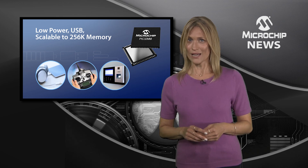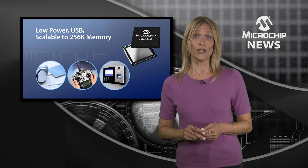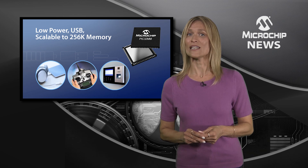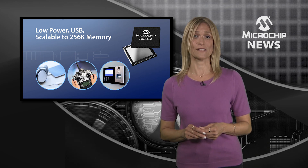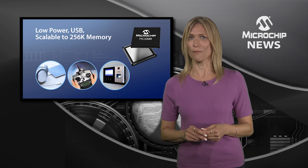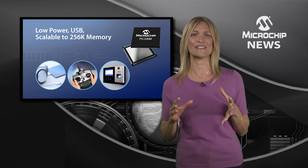But that's not all, because this family packs so much more into its space-saving compact packages. You'll also find analog and core independent peripherals, as well as up to 256 kilobytes of flash and 32 kilobytes of RAM.